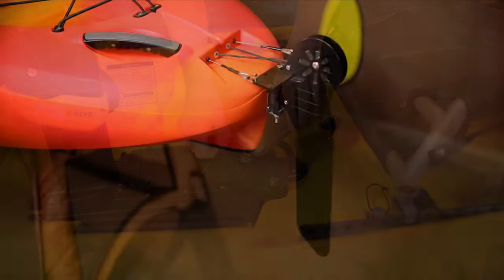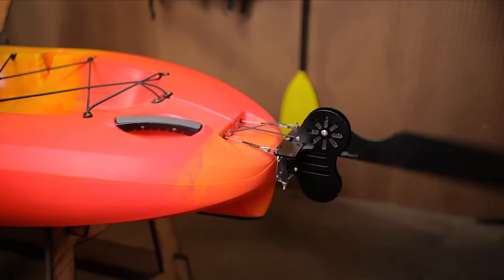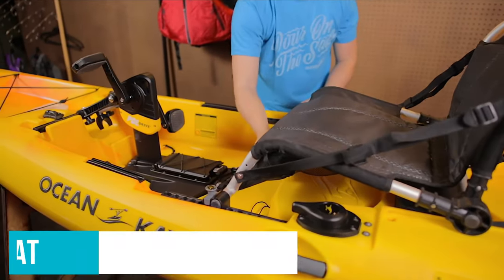Large scuppers in the tank well and cockpit quickly drain water, perfect for surf launches and rough seas. The comfortable and light mesh webbing drives fast and provides adequate support. The designers at Ocean Kayak spent years perfecting the height and angle of the seat to give the best paddling position.